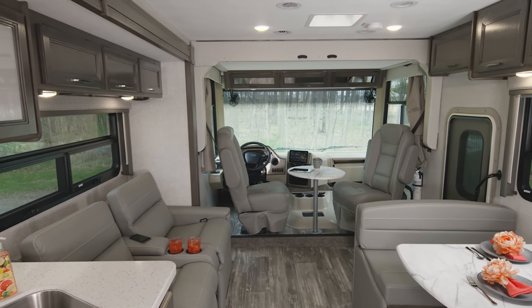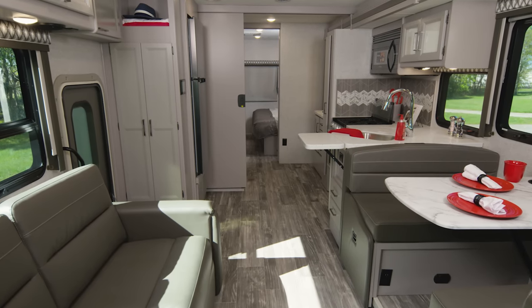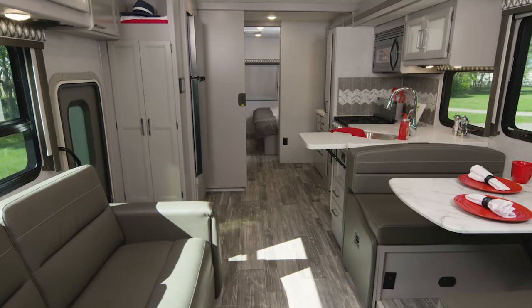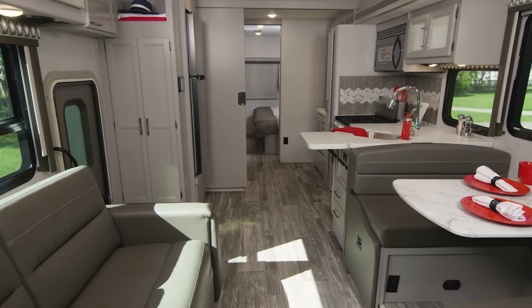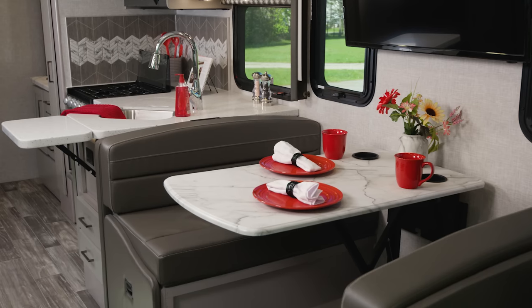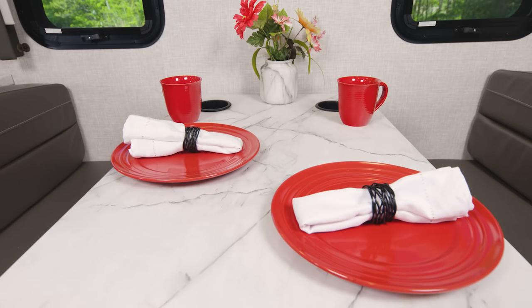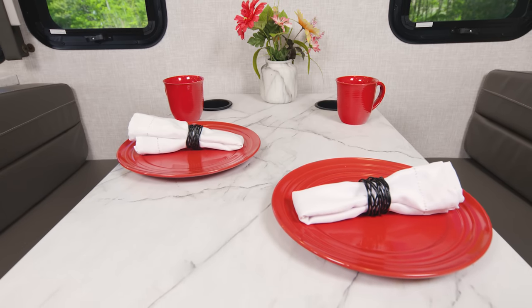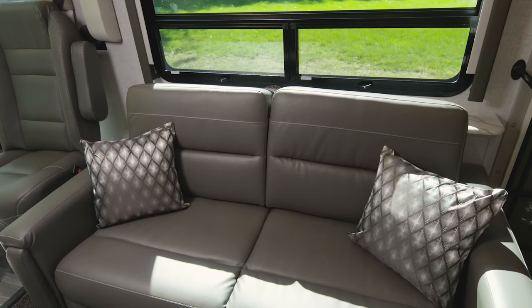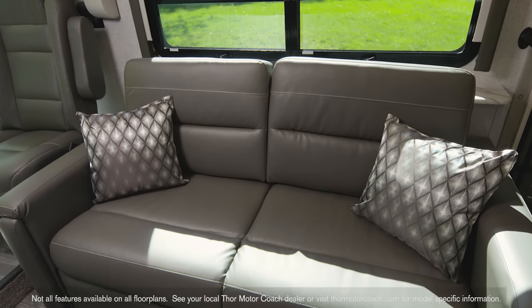Here's one more look at the 29M, and it's off to the 31C. Now you're seeing this in the luxury collection — this is the charcoal diamond decor and coastline gray cabinets, and you can get this on any floor plan. Starting in the living area, the 31C, like all Hurricanes, offers you the dream dinette. Right across, you have your sofa, and what's great about the sofa and dinette is both make into a bed.